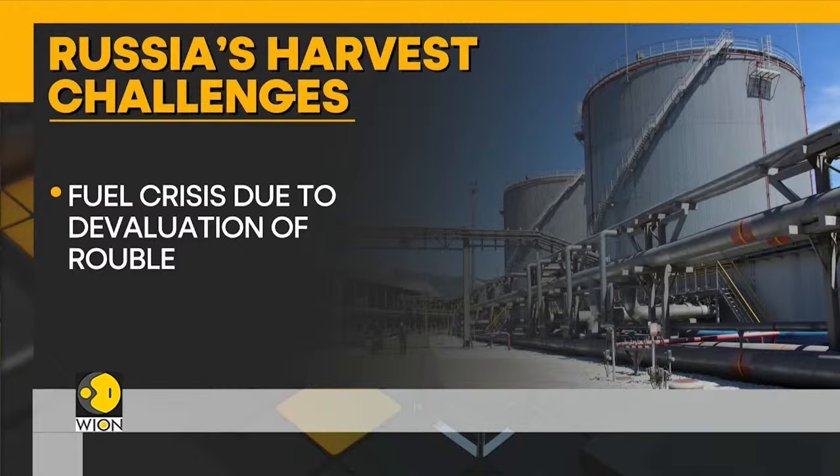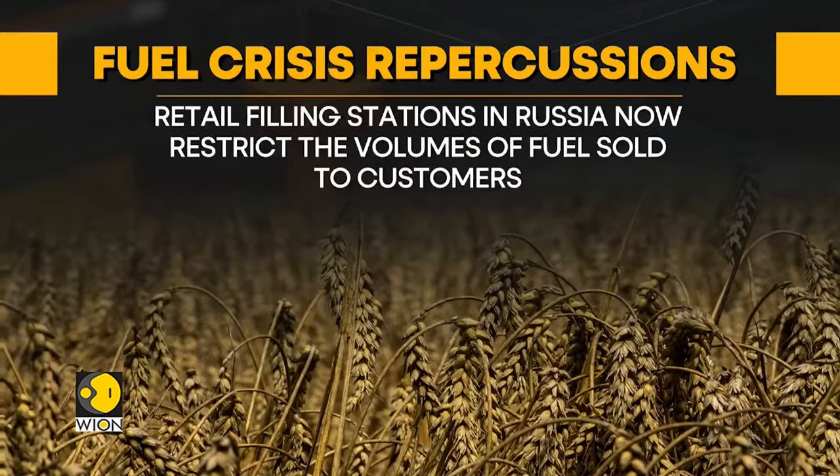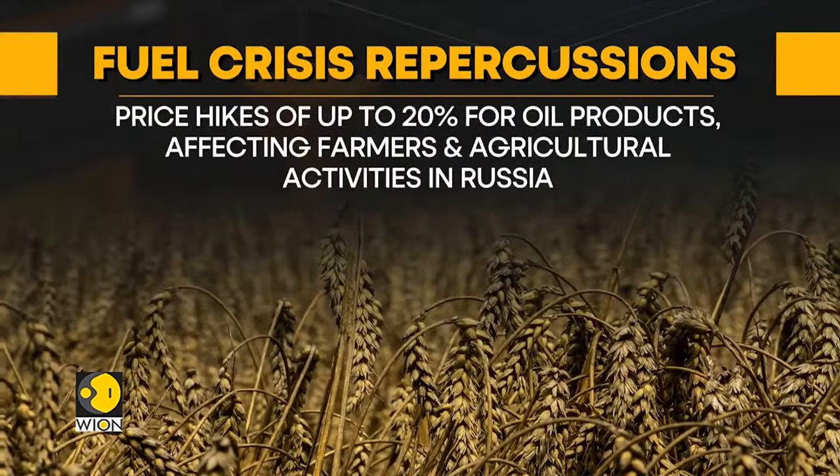Traders report that the repercussions of this fuel scarcity are widespread. Regional oil product depots in the affected areas have been compelled to reduce or even halt fuel sales. Retail filling stations are now restricting the volumes of fuel sold to customers. These constraints have led to price hikes of up to 20% for oil products, affecting farmers and agricultural activities.